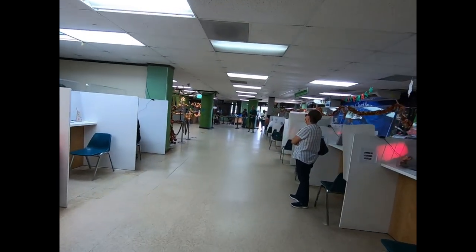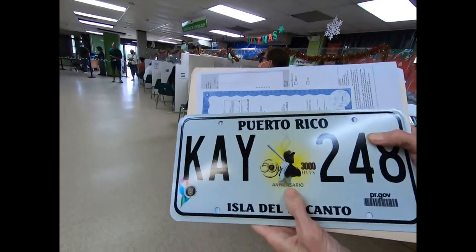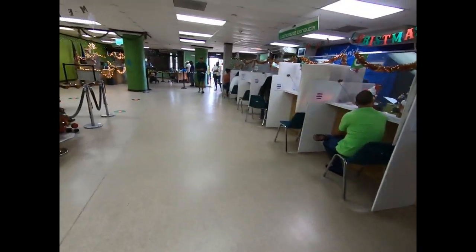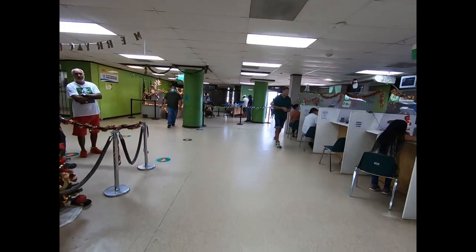Check it out — it's Roberto Clemente on the plate! Three thousand hits. Roberto Clemente, Puerto Rican legend. Success for us!